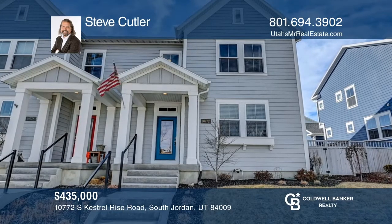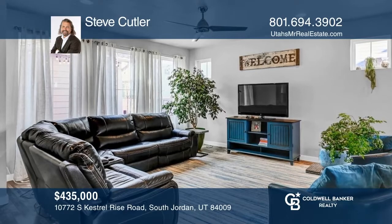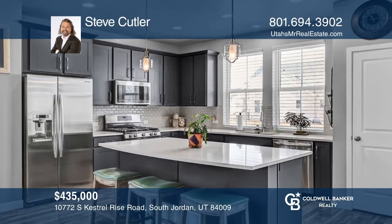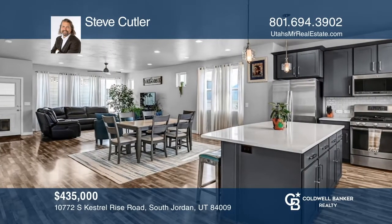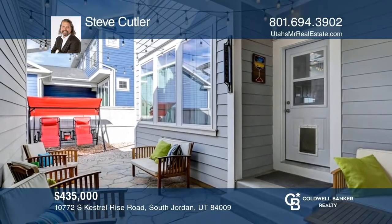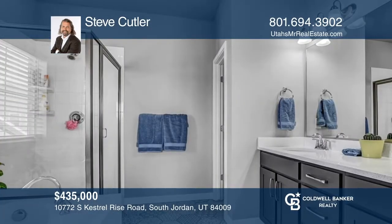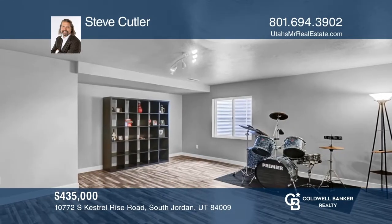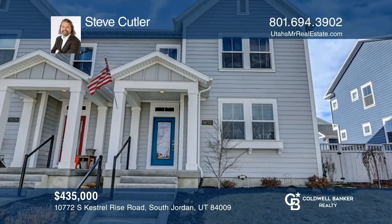This beautiful twin home is fully finished and immaculate. You'll love all the upgrades and the beautiful views of mountains on both sides. Enjoy entertaining in the open concept floor plan and let your party spill out to the covered patio and fully landscaped and private backyard. With four bedrooms there is plenty of room for everyone. The family room downstairs would make a great theater space and you can't beat the proximity to amenities. Plan a tour with Steve Cutler today.